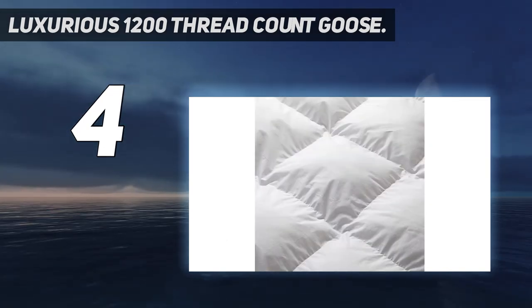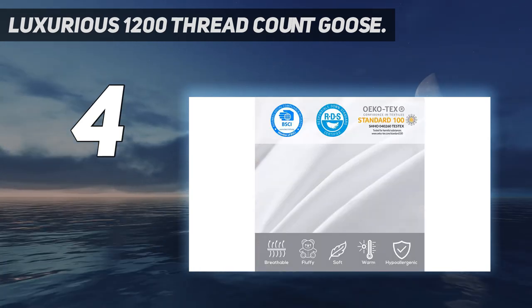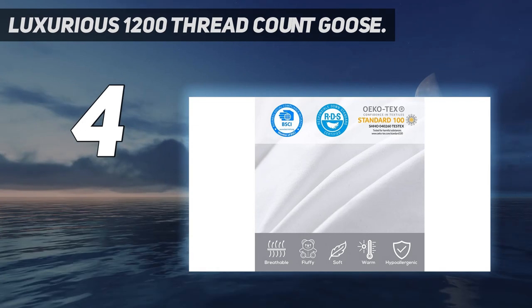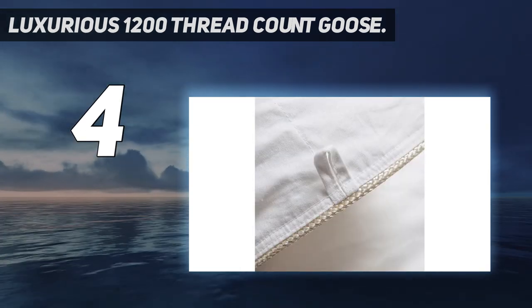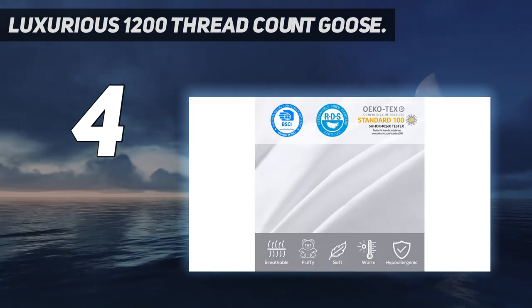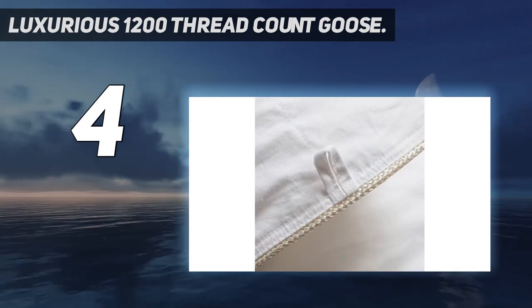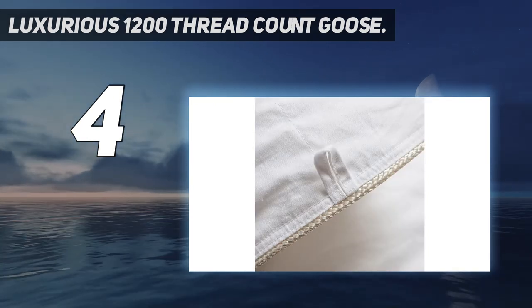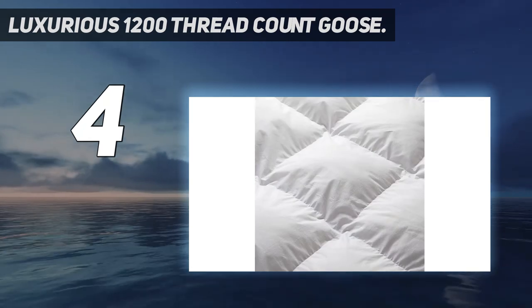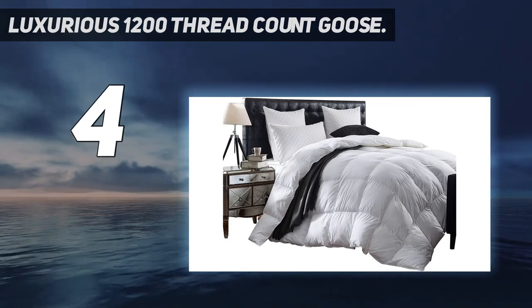This comforter has a channel construction so the filling is allowed to move freely, and the superior construction also allows even distribution of the down. It is woven to a luxurious 1200 threads per square inch, making it a member of the high-end class of down comforters. It offers you the feeling of being hugged by the clouds as you sleep the night away, no matter what season of the year it is.